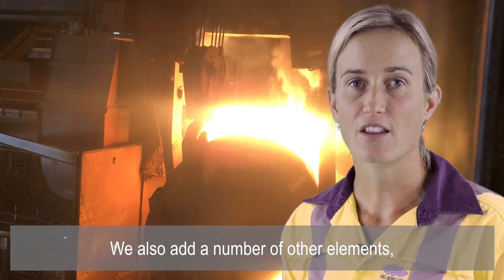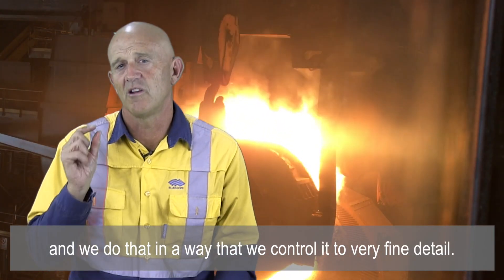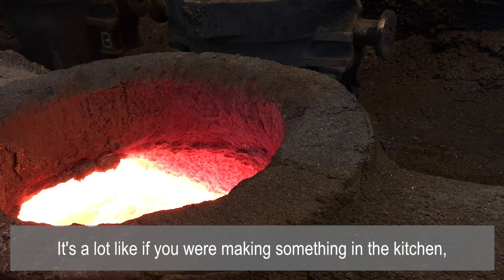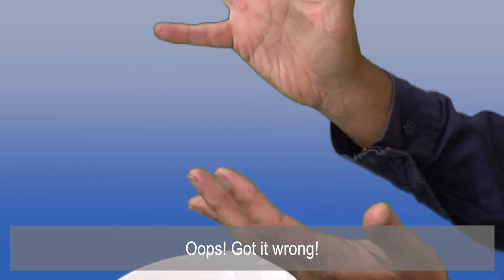In its simplest form, steel is iron with just the right amount of carbon. We also add a number of other elements to get the final properties just right, and we do that in a way that we control to very fine detail. It's a lot like if you were making something in the kitchen — say a cake — if you added just one more grain of sugar too many, you've got it wrong.